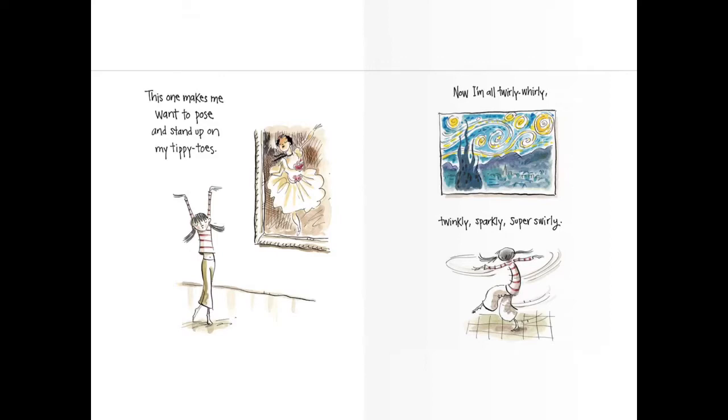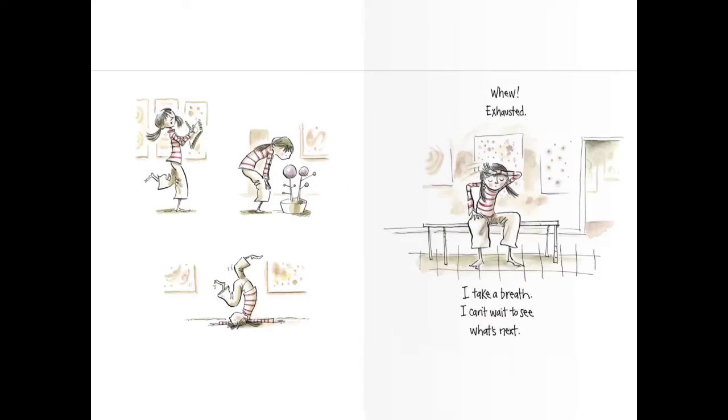Does anybody recognize that painting? Maybe it's in our classroom? Exhausted. I take a breath. I can't wait to see what's next.